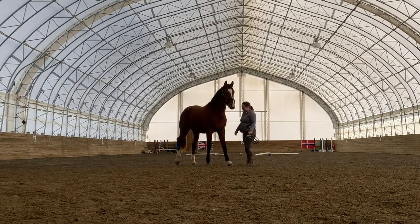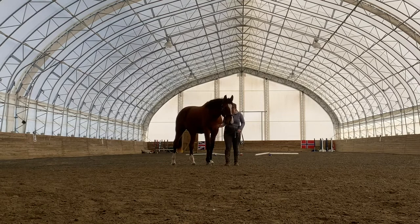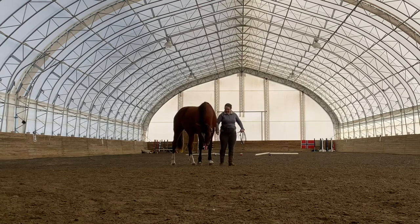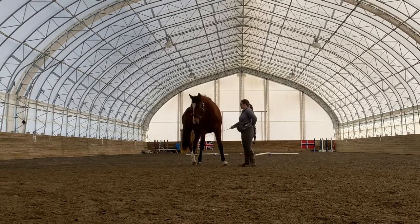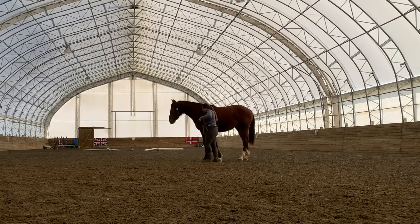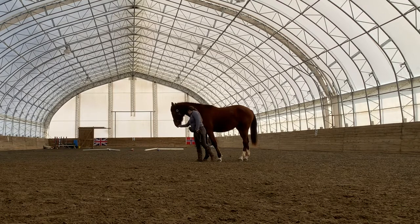I mentioned earlier that I definitely asked too much too soon in this session — I'm trying to get him to back up when I should have put the main focus of this session on just getting him to walk next to me while staying out of my space. Asking too much at once is a really easy way to confuse the horse and make them frustrated. This clip shows me finally turning to what should have been my main goal — just standing by his shoulder and rewarding him every time his head goes into the center of his chest.